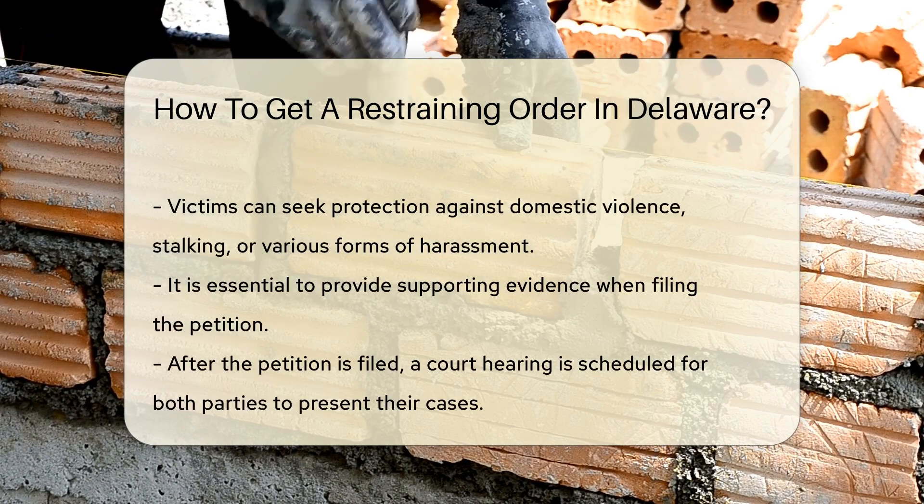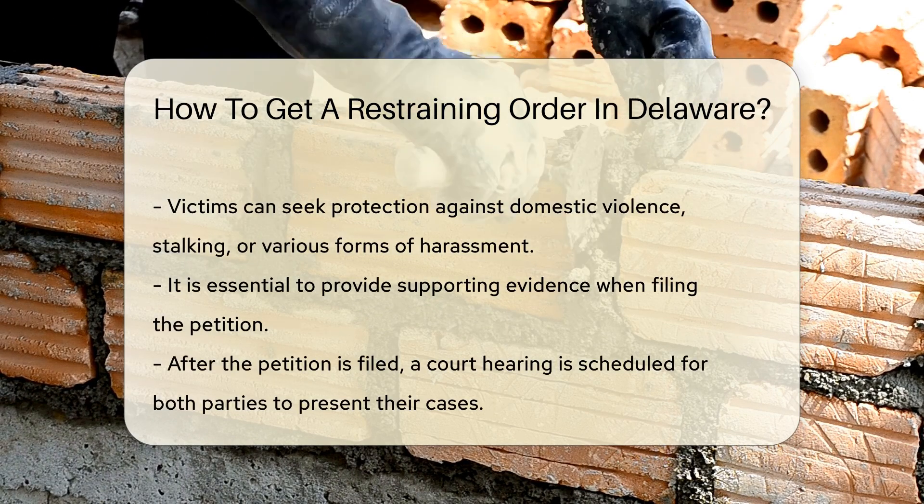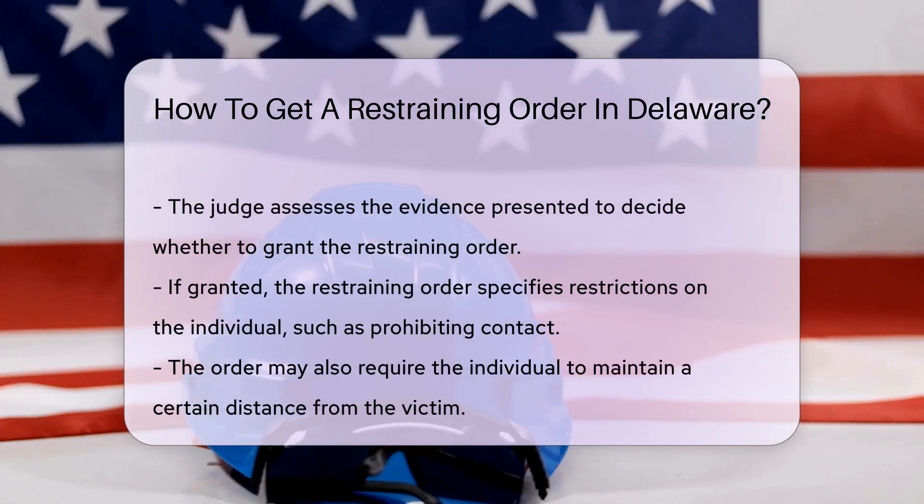After filing, a court hearing is scheduled. Both parties have the right to present their case. The judge will evaluate the evidence and determine whether to grant the restraining order.